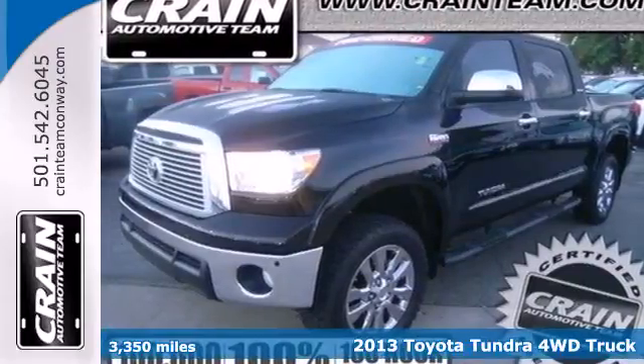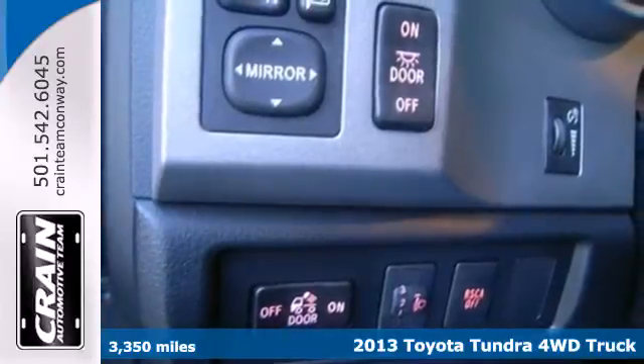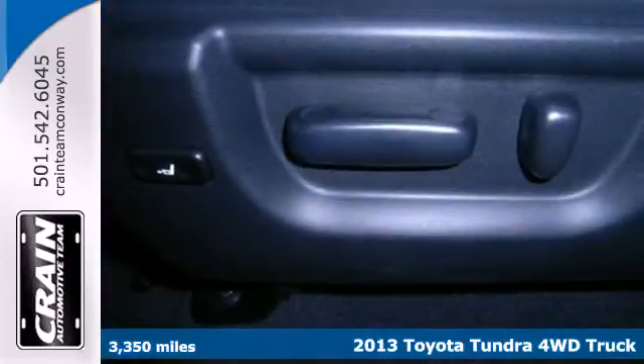Here's a 2013 Toyota Tundra. This truck was built to Toyota's high standards of quality, durability, and reliability.